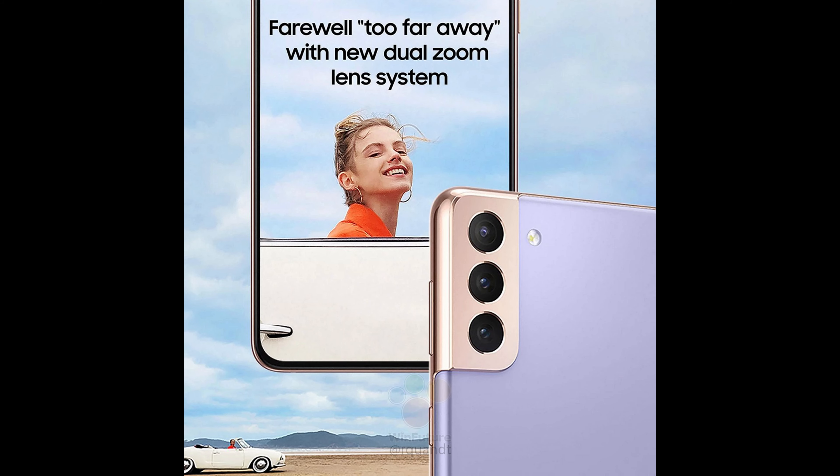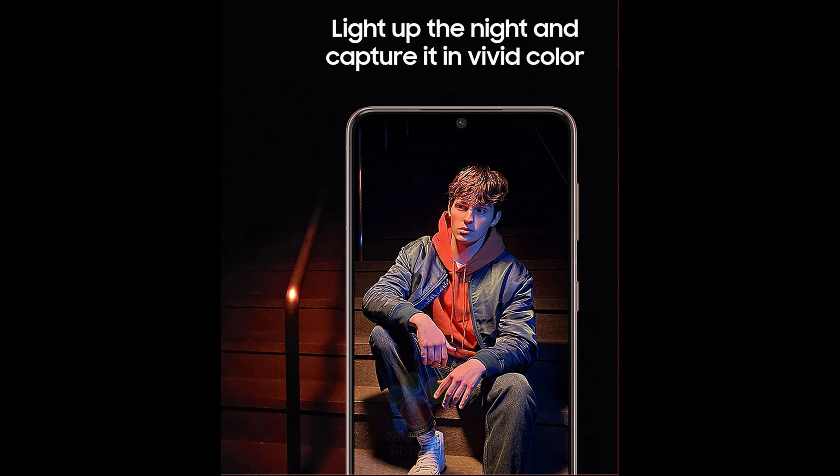The next photo: farewell to far away with a new dual sim lens system. It shows off that you're going to be able to capture things from far away when you take photos. And then the last photo in this series says: light up the night and capture it in vivid color — really promoting the nighttime photo capabilities you'll have with the Galaxy S21 series of phones.